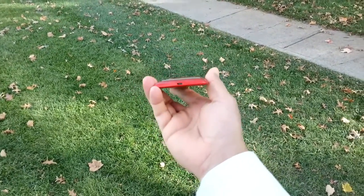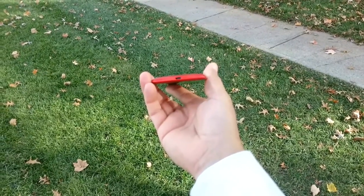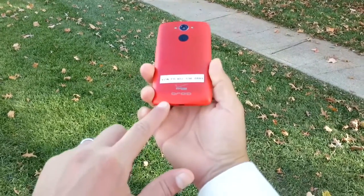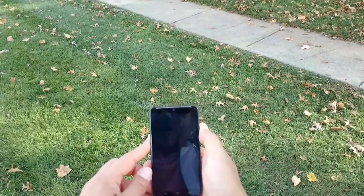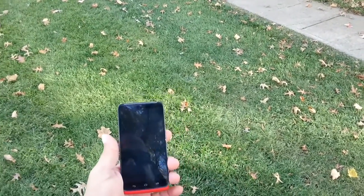One of the things this phone offers is turbo charge technology. Motorola claims that you can charge this phone for 50 minutes and still get eight hours of usage. We see two little microphones right there and the Droid logo.